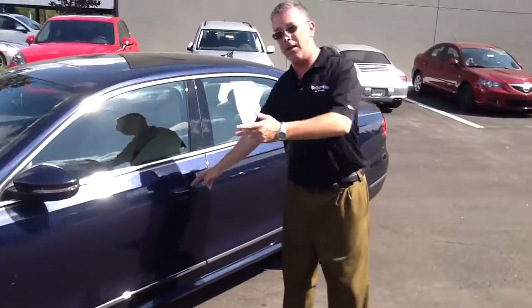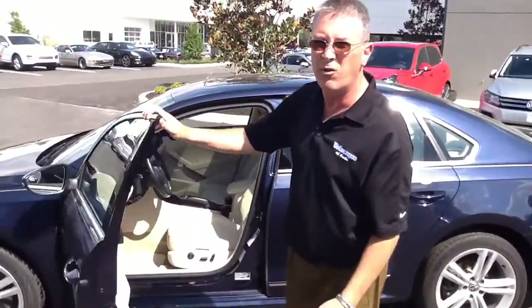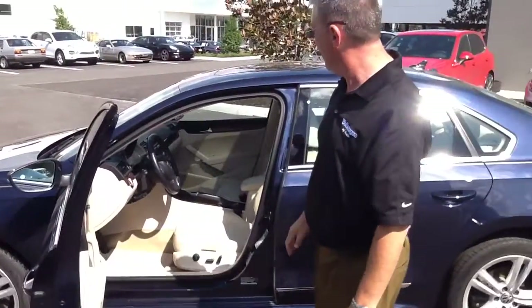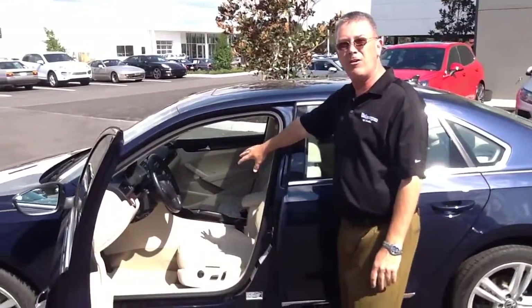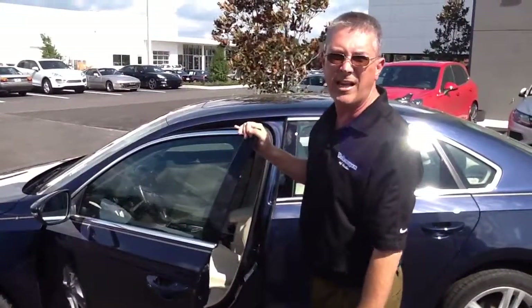Nice outward wheels that we have on it. When we open up inside, this is going to be the SEL trim level, so it's got just about every bell and whistle that we can put on one from Volkswagen — nice leather interior, power memory seat, navigation. All these are great goodies that Volkswagen gives.